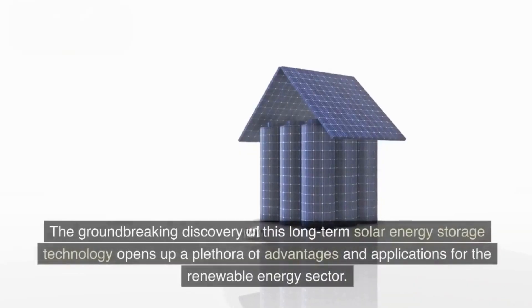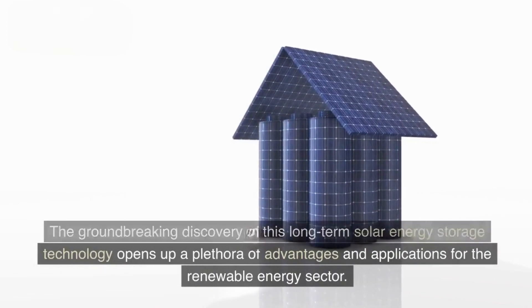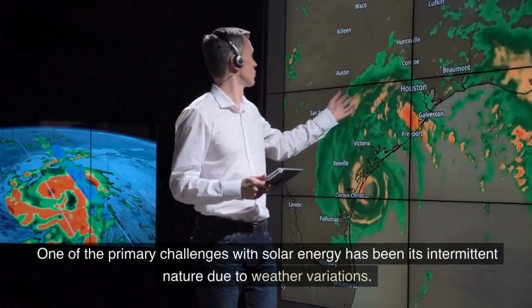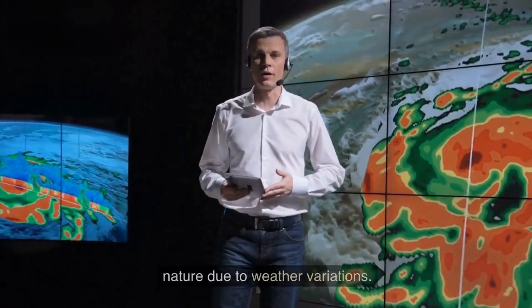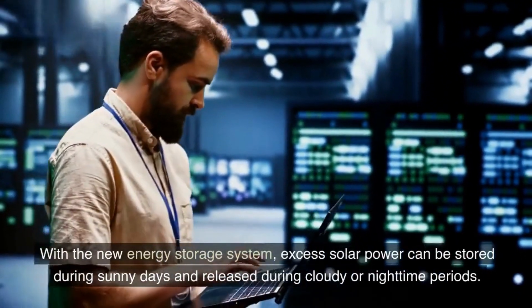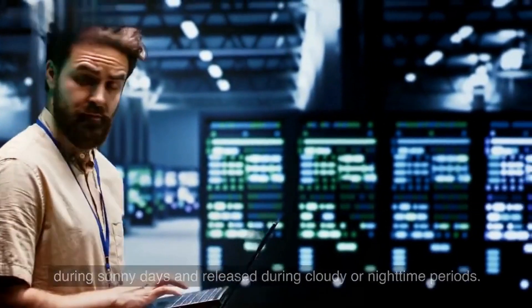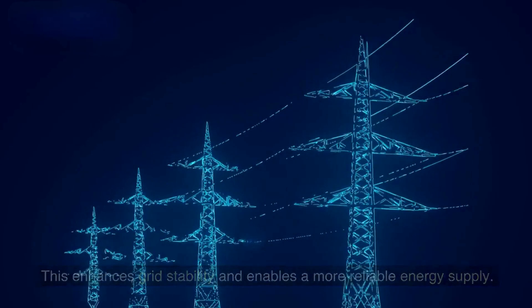The groundbreaking discovery of this long-term solar energy storage technology opens up a plethora of advantages and applications for the renewable energy sector. One of the primary challenges with solar energy has been its intermittent nature due to weather variations. With the new energy storage system, excess solar power can be stored during sunny days and released during cloudy or nighttime periods, enhancing grid stability and enabling a more reliable energy supply.